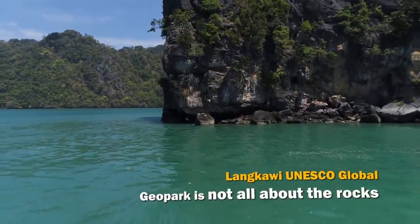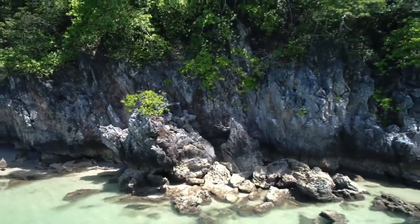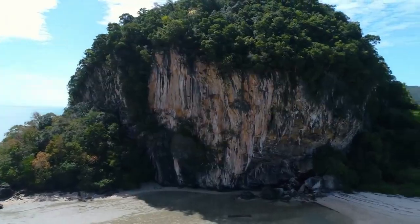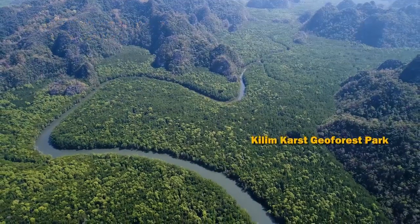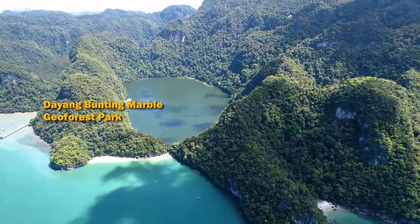Langkawi UNESCO Global Geopark bukan hanya menceritakan tentang batu — terdapat tiga Geo Forest Parks sebagai kawasan pemuliharaan: Macincang Cambrian Geo Forest Park, Kilim Kars Geo Forest Park, dan Dayang Bunting Marble Geo Forest Park.